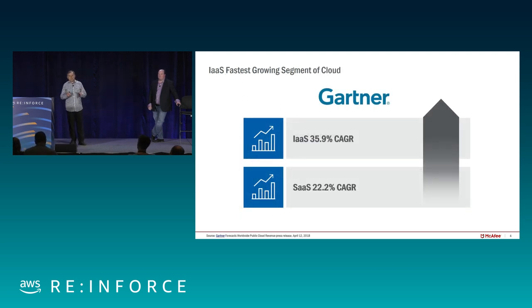Cloud is growing very fast. IaaS, or Infrastructure as a Service, is growing even faster than the rest of the cloud — at 35%, almost 36% year on year, versus SaaS applications at 22%. At that pace year on year, it goes through the roof.